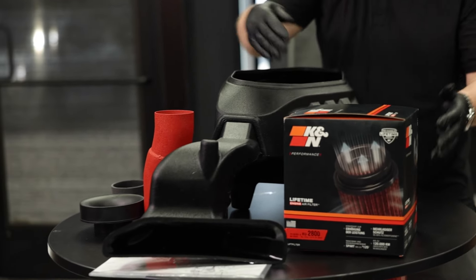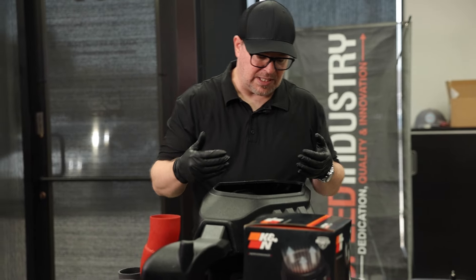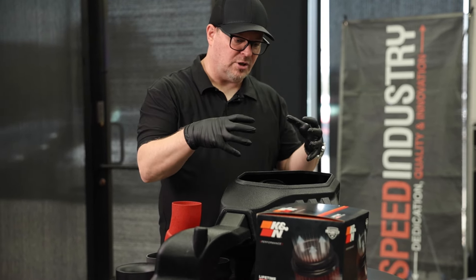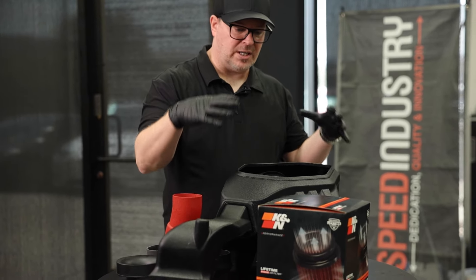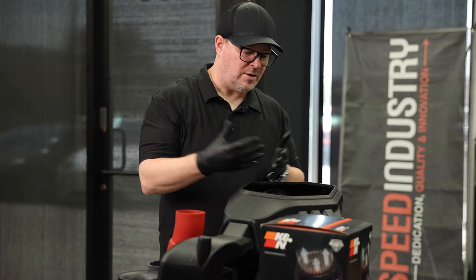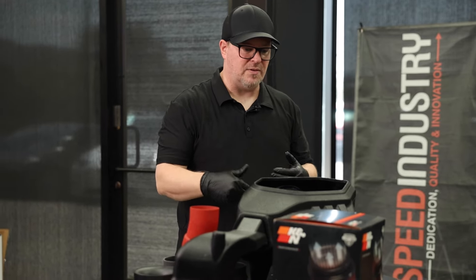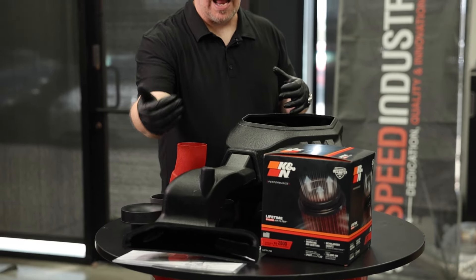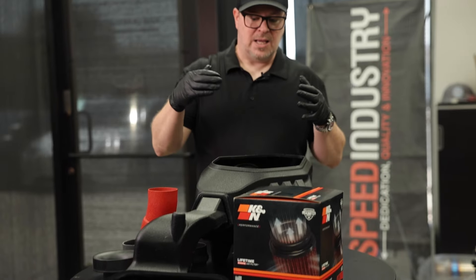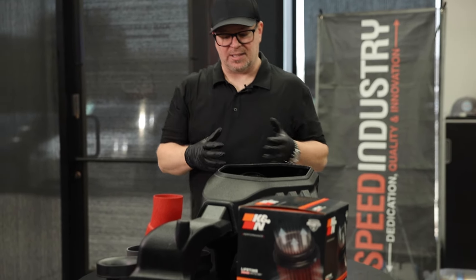My opinion on some of these intakes: if you give the car full throttle, you don't want to deplete or starve the filter from air. Some of the ones that are an actual closed box system — when you hit wide open throttle — it is going to suck as much air as possible through that filter and tube, and if it's in a box and it's not forcing enough air, you're actually depleting and starving the filter from air.